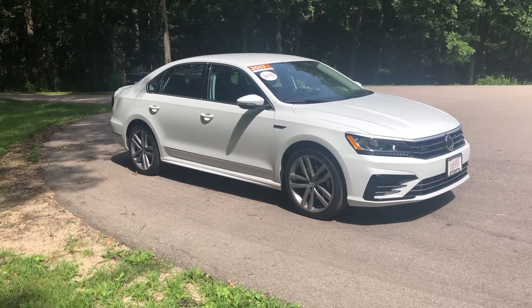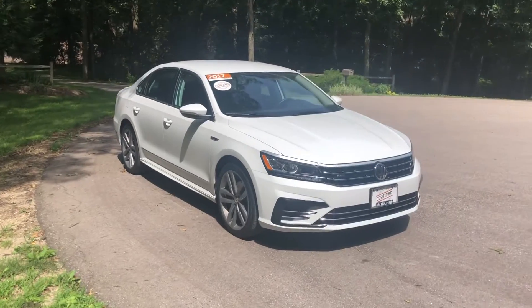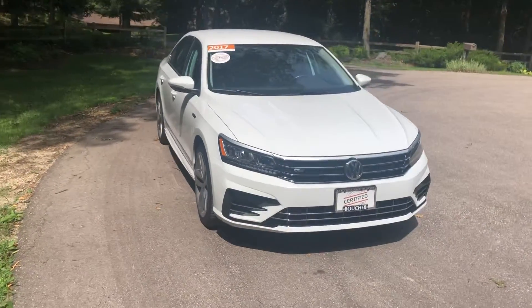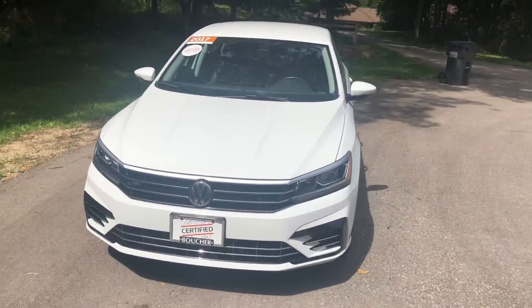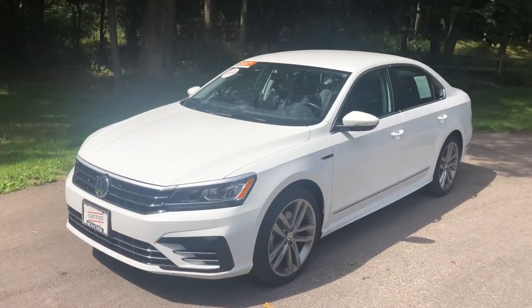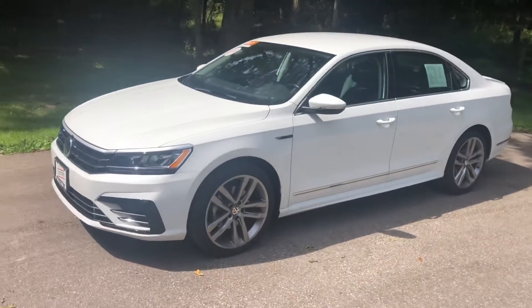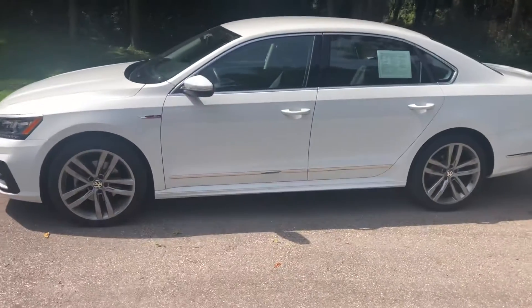Good morning, Anthony. This is Jeremy Weathers, Volkswagen Product Specialist here at Frank Boucher Volkswagen in Janesville, Wisconsin. I want to thank you for reaching out to us regarding the 2017 Passat R-Line that you saw online. As you can see from this video, this certified pre-owned 2017 Passat R-Line is indeed in stock. It is ready to be test-driven, verified it's the right vehicle for you and your household.